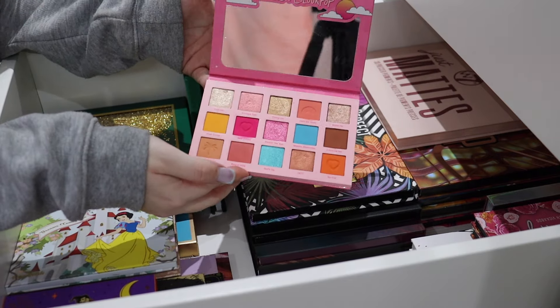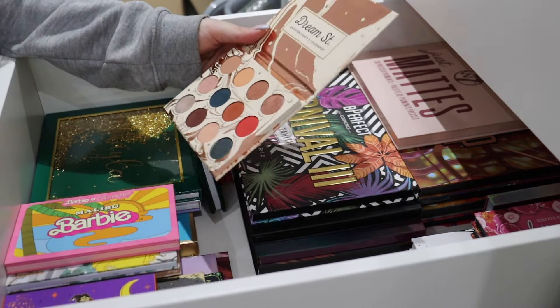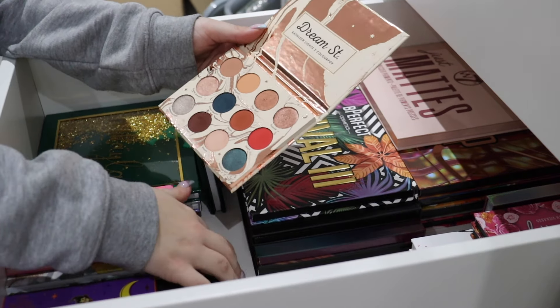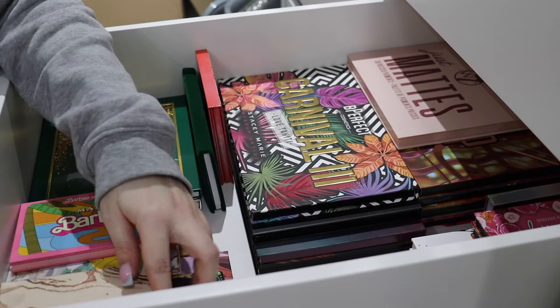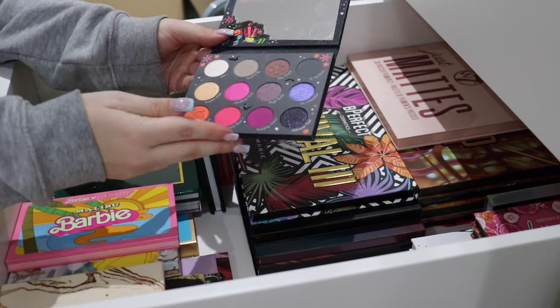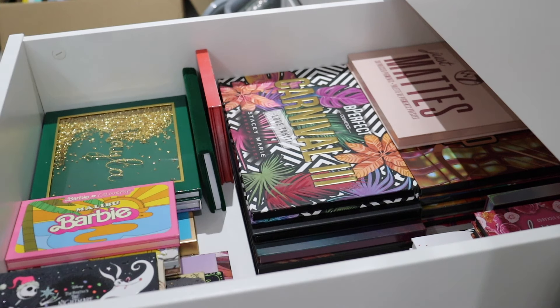Next we have the Malibu Barbie palette - so beautiful, I absolutely love this, that is not going anywhere. Then I have the Kathleen Lights Dream Street collab - what an absolute throwback Friday, and it actually is Friday today that I'm filming this. This is very much discontinued like the So Jaded palette - I've had this for little years and wanted it so badly because I really loved Kathleen Lights back in the day. And then we have the ColourPop Nightmare Before Christmas palette - this is not going anywhere, just because of the pure fact it is not meant for Christmas only. Fabulous.